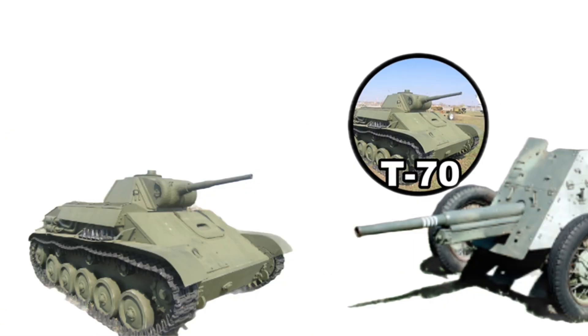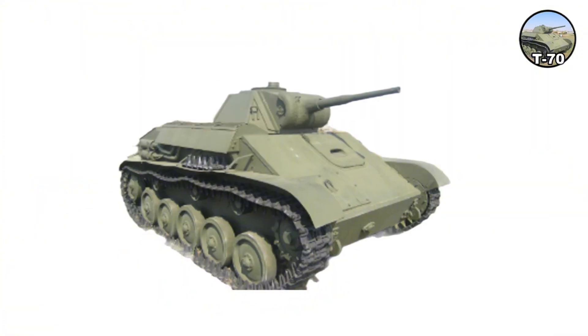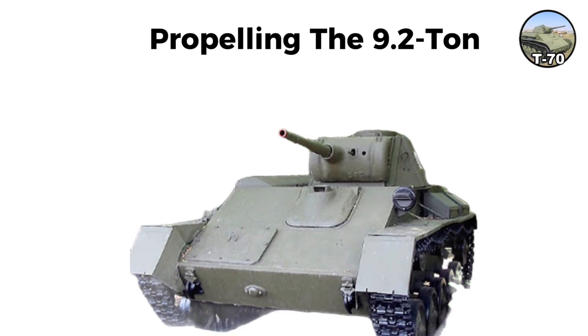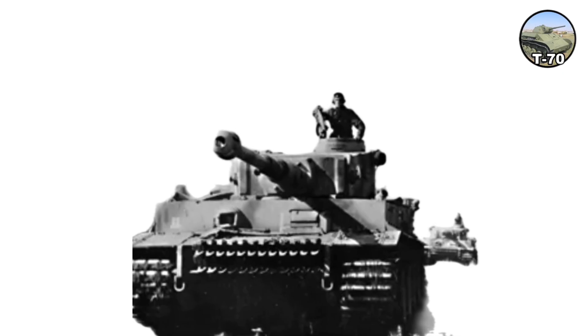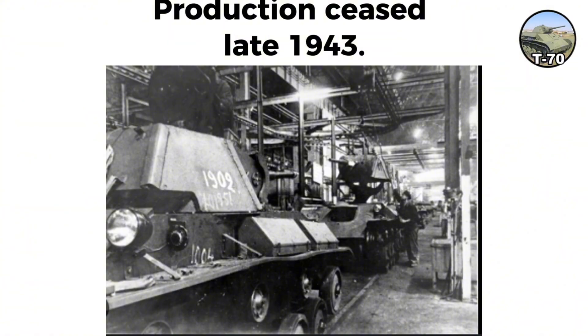The T-70 mounted a 45-millimeter gun providing a proper anti-tank weapon. Armor was slightly thicker at 35-millimeter front, with a fully enclosed turret and two GAZ-202 engines giving 140 horsepower combined, propelling the 9.2-ton tank. Production started in spring 1942, with around 8,200 built. A battalion of T-70s fought at Kursk in July 1943 but suffered high losses. Production ceased in late 1943.